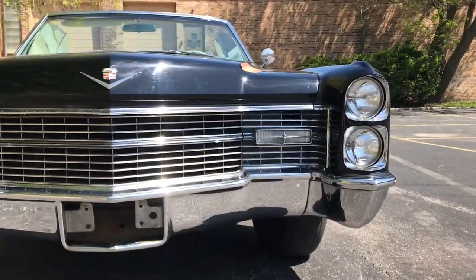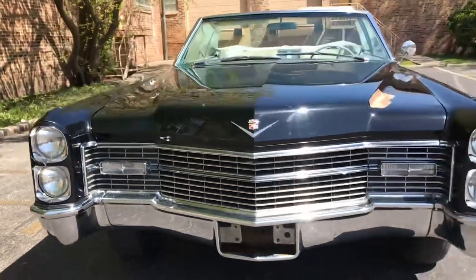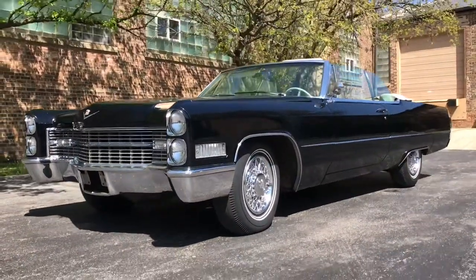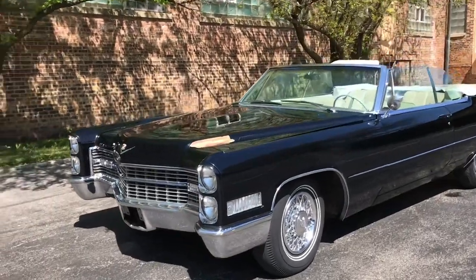We purchased the car recently from the second owner, a gentleman here in Chicago. He purchased the car from the original owner in Ohio. The car was sold new in Ohio and remained there until the early 90s when this guy brought it to Chicago.